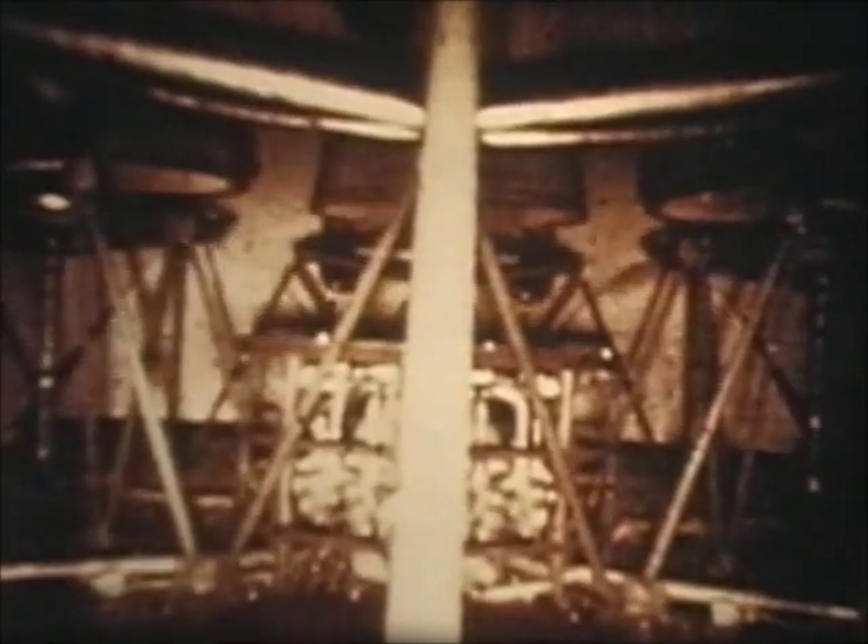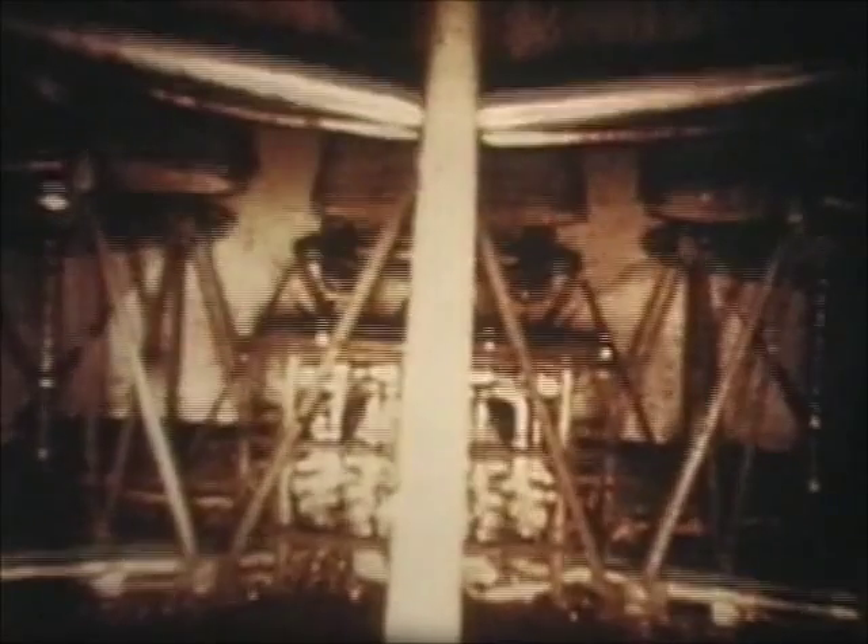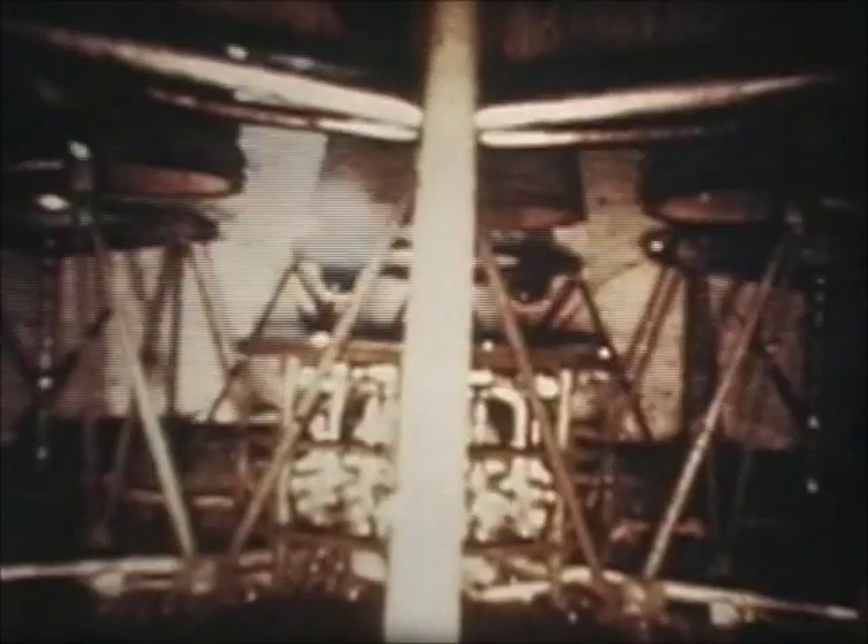This S-4 separation sequence was photographed through a fiber optics cable located inside the interstage, showing swirling gas around the engines at separation with oxygen resulting from LOX chill-down. Another fiber optics camera was designed to view the LOX dispersal system. The flashing light at center is a strobe light used to illuminate another photographic sequence. Four of the RL-10 engines of the S-4 stage can be seen.